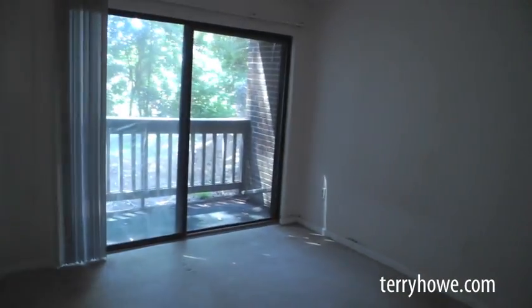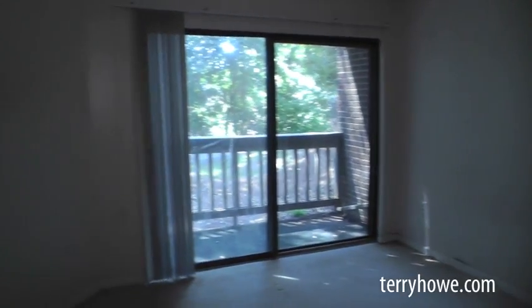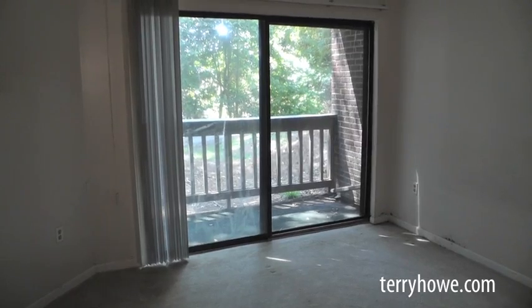This is the master bedroom — it's a little bit larger. Looks like we might have had a problem upstairs, or maybe it's just the popcorn peeling. You can take care of that — the walls are in good shape except for one little spot by the door. Somebody got a little upset, maybe. You go right out onto the patio through your sliding glass doors.